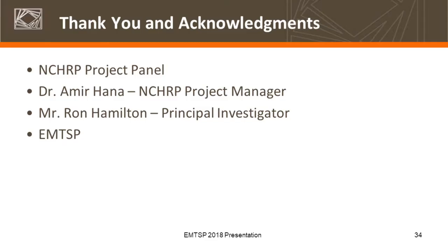I just want to thank the project panel — Dr. Amir Hanna, the project manager — and Mr. Ron Hamilton, who was the principal investigator for Dive Management on the project. Ron was not able to be here, but he is still very committed to this project. He's got fishing trips and grandkids that he does a little bit more than crisscross the country. And thank you to the technical services program for the opportunity to discuss this with you all.